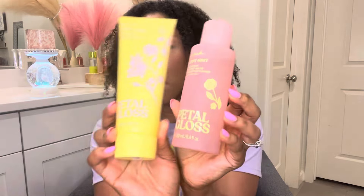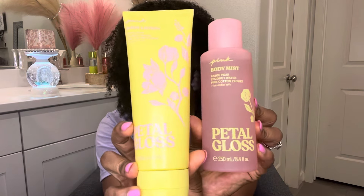Now let's move into the collection where I didn't get one of each. The first one is Petal Gloss, and this packaging is super pretty — I love how pastel it is, I love the pop of yellow. I also got the matching lotion to go with it. In this one you have notes of anjou pear, coconut water, and pink cotton flower. This is very, very soft — like it's almost not even there kind of soft.